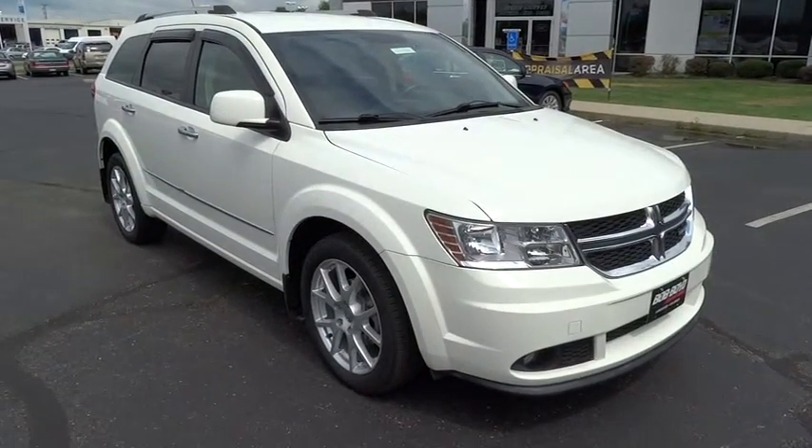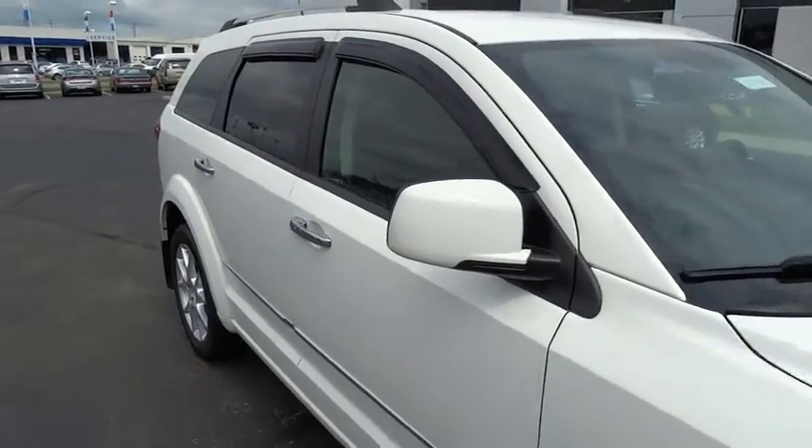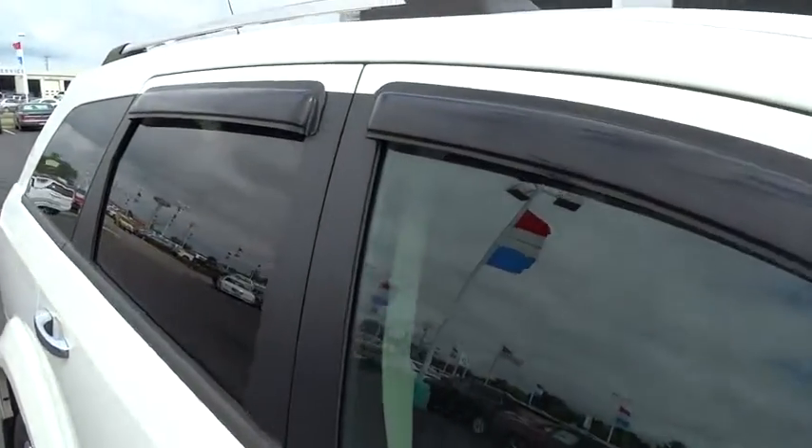The 2011 Dodge Journey combines the practicality of an SUV with the comfort of a car, all while boasting a style all its own.